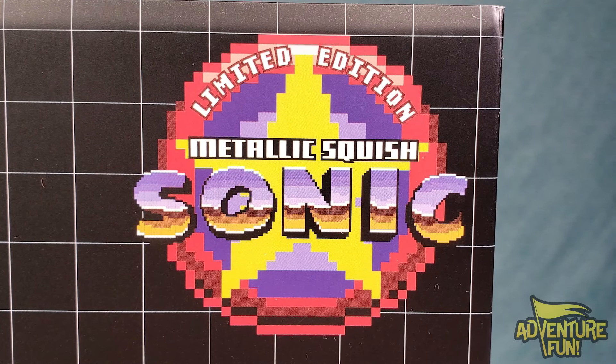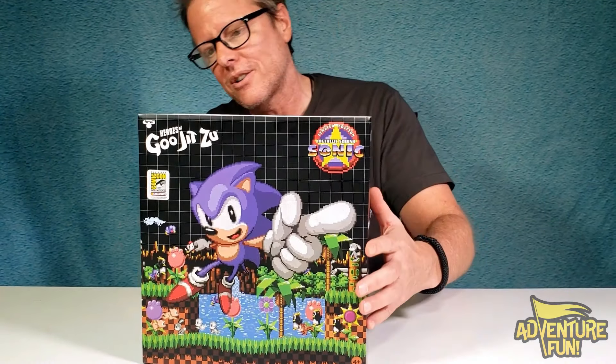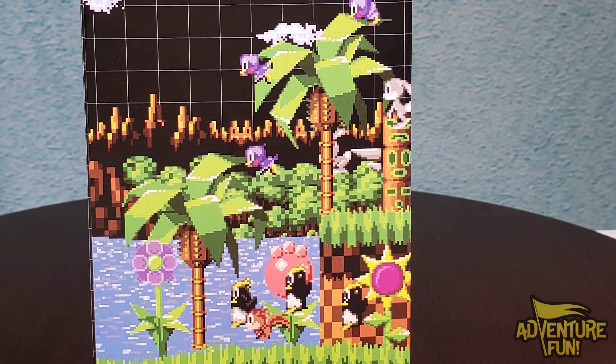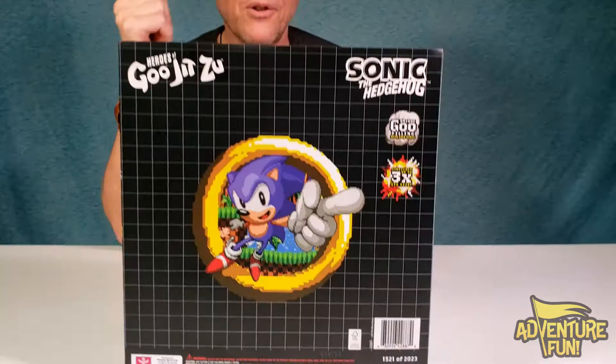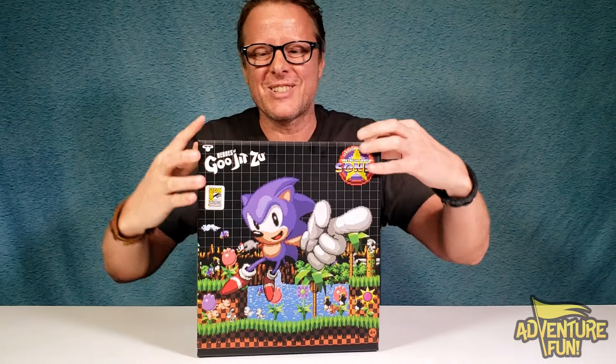It's the metallic Squish Sonic. On the outside it looks really pixelated - there's the front, the sides, not much to see. On that side there are some trees and things, and on the back it's just him pointing his fingers. We're gonna go ahead and open this up - it's limited edition, do we dare cut it open?